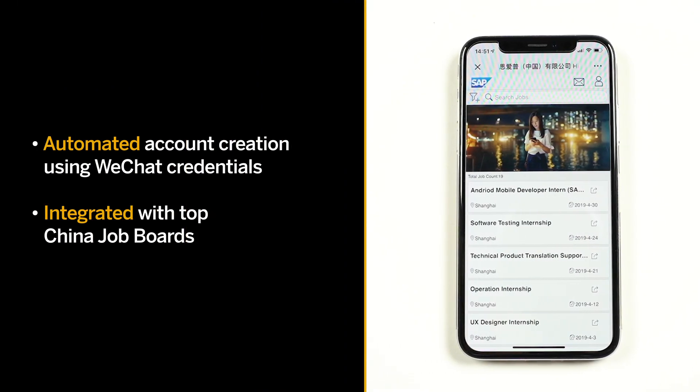WRS is also integrated with the top China job boards, where candidates can easily retrieve existing resumes.